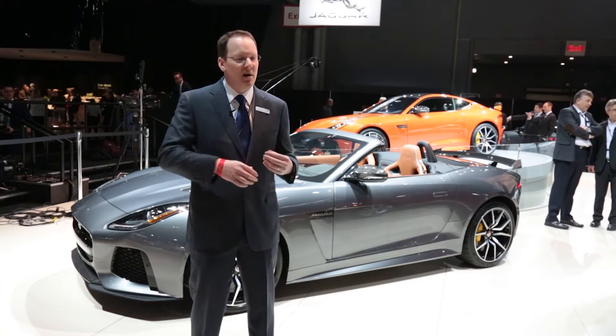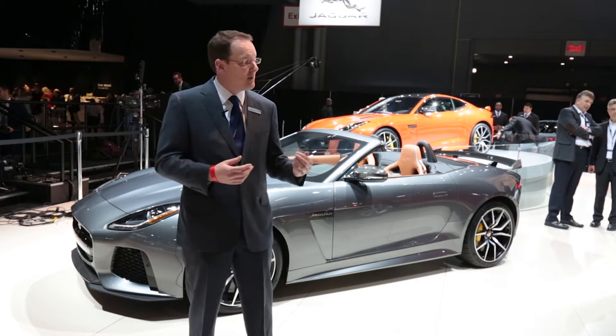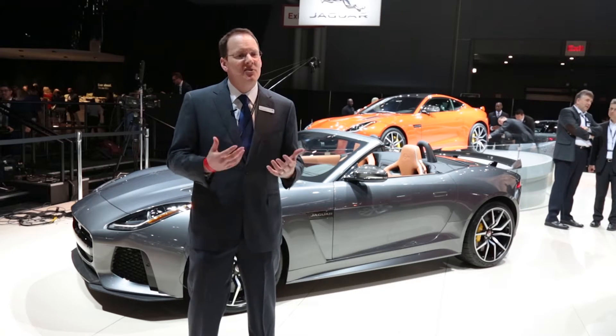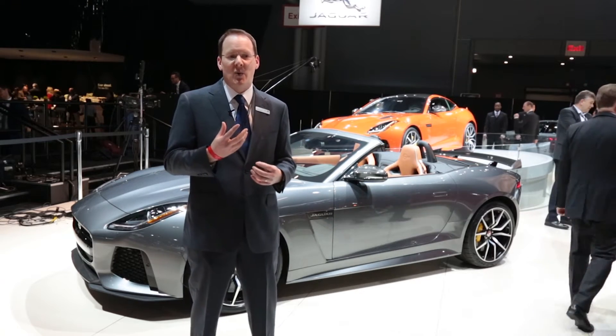We've taken a lot of weight out of this car and really worked on the aerodynamics — the airflow of the vehicle — in order to get that top speed up. The coupe does 200 miles an hour and 0 to 60 in three and a half seconds. It's a very fast car with a really unique sound to it as well.